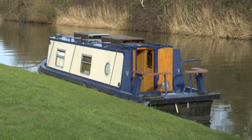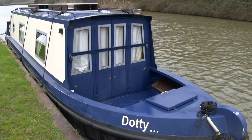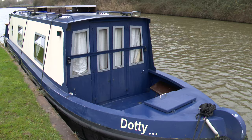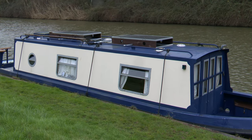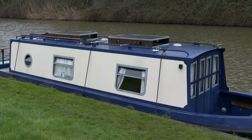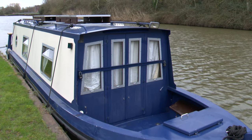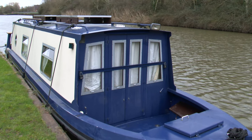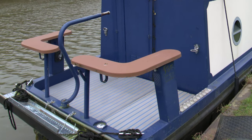Dotty is a 31-foot Sea Otter built in 2005, with a 6-foot 10-inch beam and thus suitable for all UK canal networks. Unlike most narrowboats, Dotty is constructed of marine-grade aluminium rather than traditional steel. This gives her the advantage of not having to take her out of the water every two years to get her hull blacked — an expensive and recurring cost.